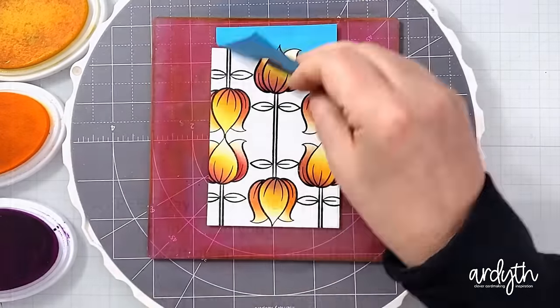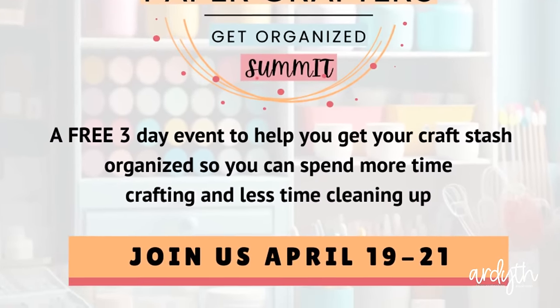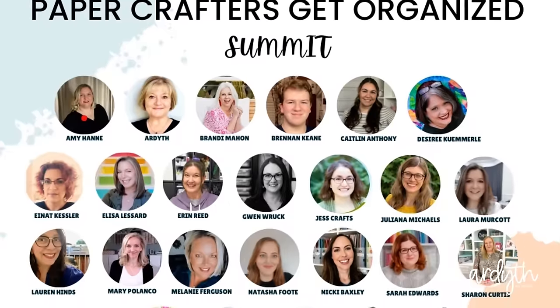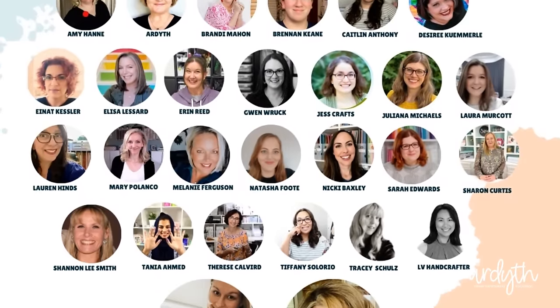Speaking of space, before I get to the final question, I want to remind you that the Paper Crafters Get Organized Summit is starting tomorrow. It's going to be a great weekend with over 25 speakers sharing innovative organization solutions. I'll put the link below so you can grab your free ticket.